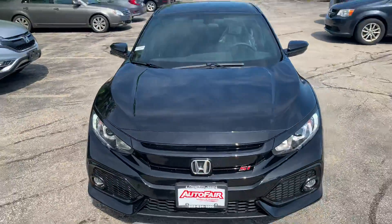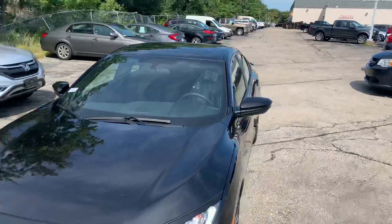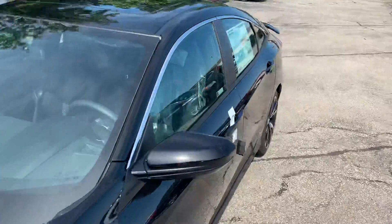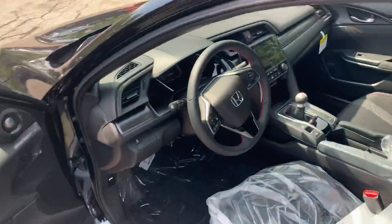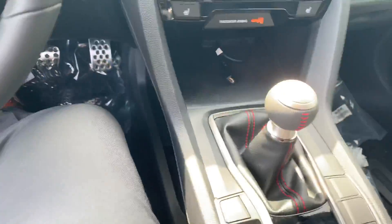This car is so much fun to drive. It's got a moonroof, Apple CarPlay, Android Auto, front heated seats, keyless entry, and of course the Si only comes in manual.